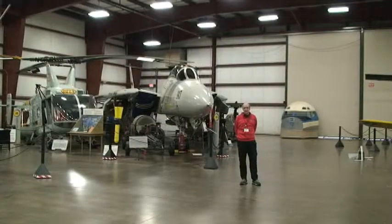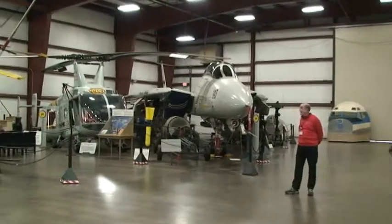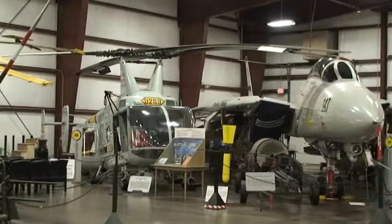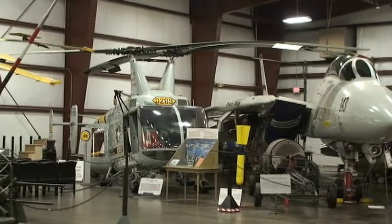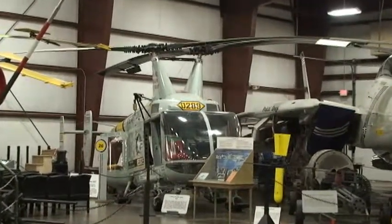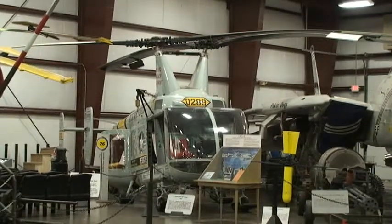We are in the center of our military hangar. To my right, you can see a Kamov counter-rotating helicopter. Rather than using a single rotor blade, he went to dual intermeshing rotors, which took away the need for a tail rotor. He's located right down in Bloomfield, Connecticut.